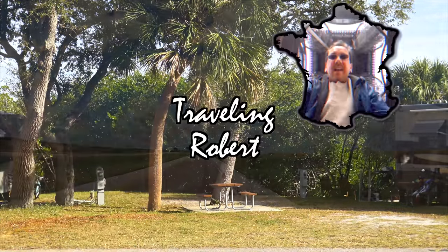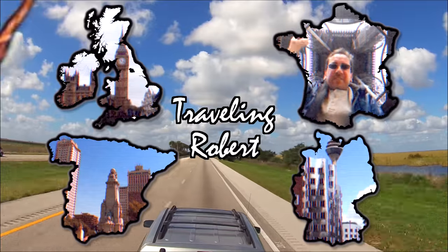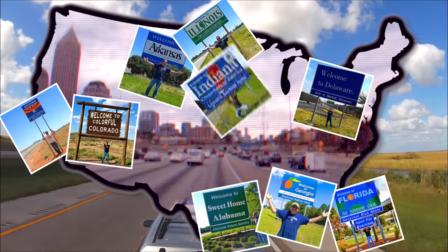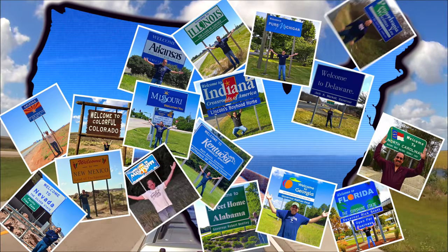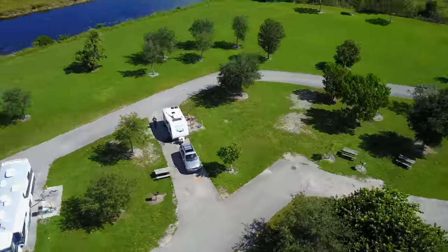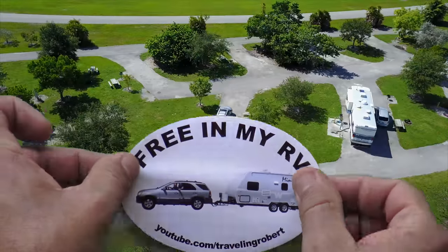Riding, riding, riding with my RV, my RV, wherever I want to be. Because I'm free in my RV, yeah.